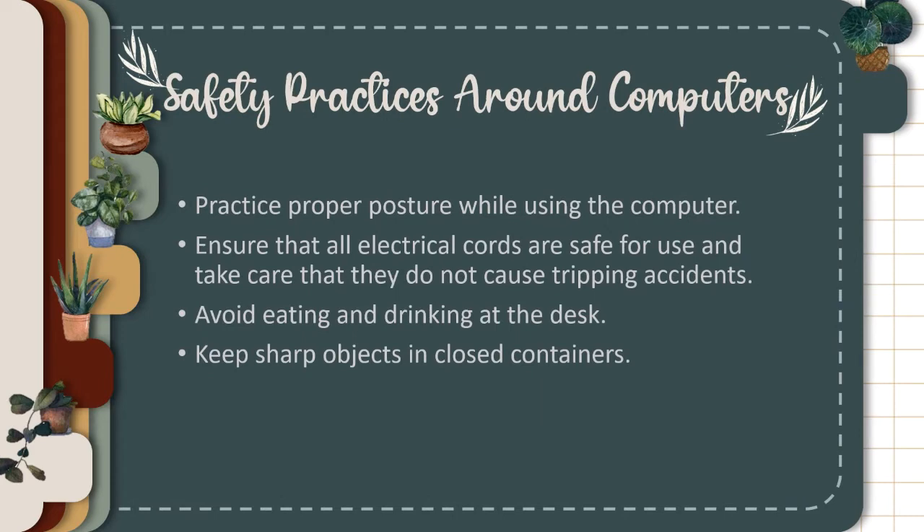Safety practices around computers continued: Practice proper posture while using the computer. Ensure that all electrical cords are safe for use and take care that they do not cause tripping accidents. Avoid eating and drinking at the desk. Keep sharp objects in closed containers.